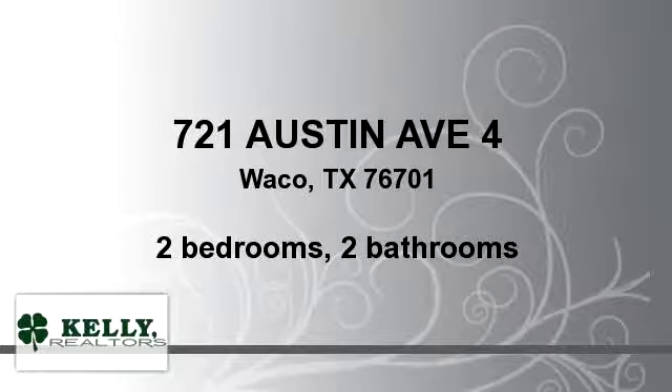Enjoy the presentation tour. There are two bedrooms and two bathrooms in this spacious listing.